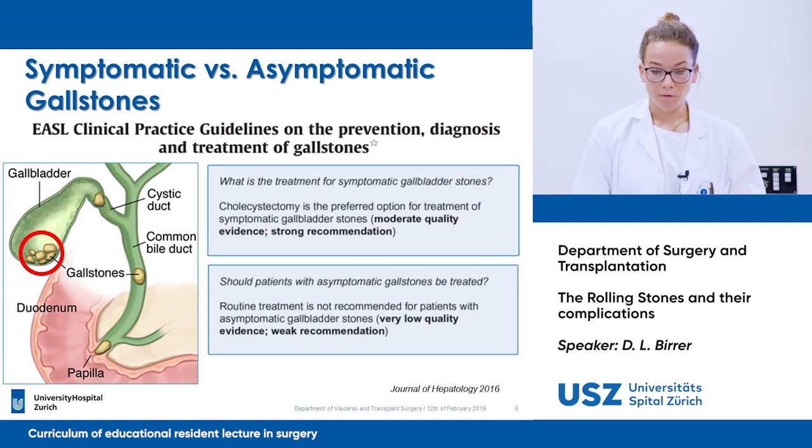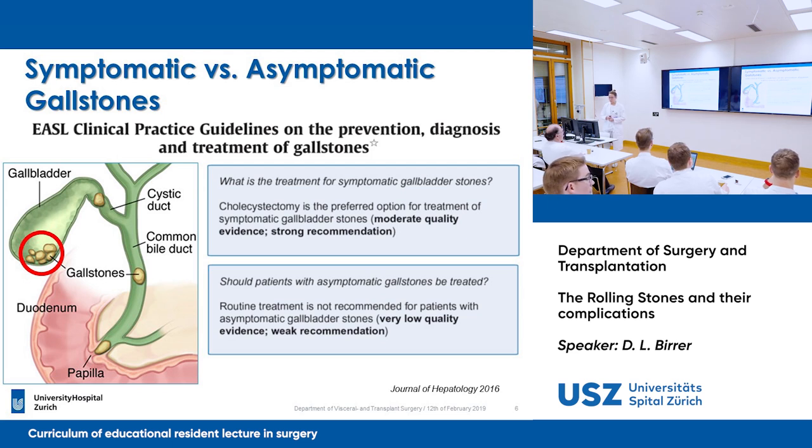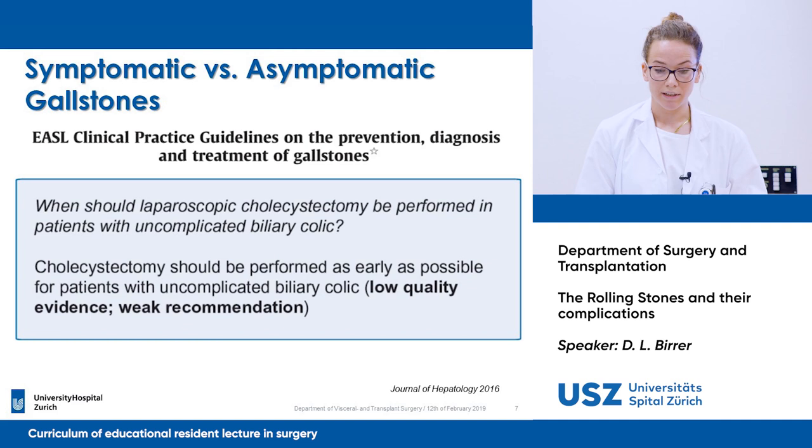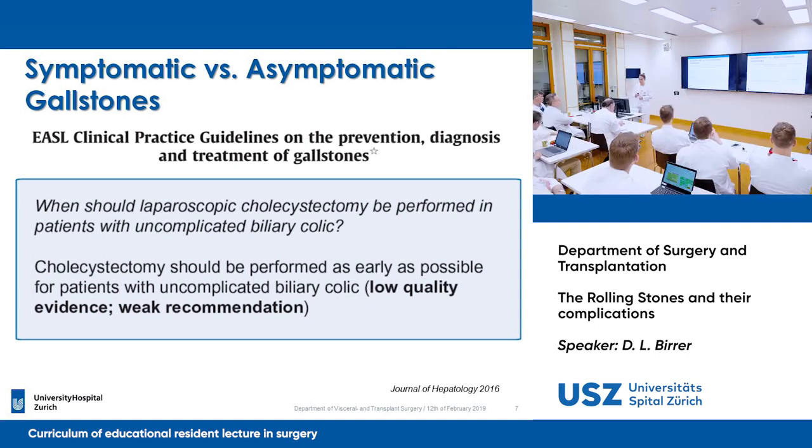When you have an asymptomatic gallstone patient found by accident on an emergency ultrasound, for example, it's not recommended to perform routine treatment with cholecystectomy. But then there's still the question of when you should perform it. In our clinic's opinion, we should perform the cholecystectomy as early as possible for patients with uncomplicated biliary colic, because the operation is much easier to perform at that stage.